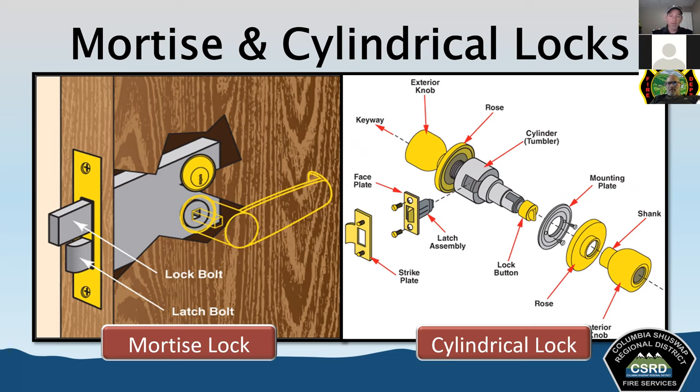The flat head axe has basically the same construction as a pick head axe, except it has a flat striking surface that replaces the pick end. The blade can be used for all the same purposes as the pick head axe. A great advantage of the flat head axe is it can be used with other tools for forcible entry — we can use it as the striking tool to drive the adze end of a halogen bar into a door jamb for prying. The face is used to strike the other tool, forcing the bit into the door jamb or windowsill.